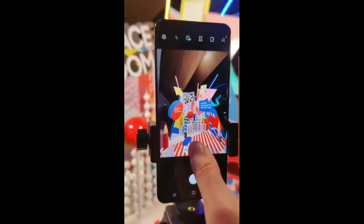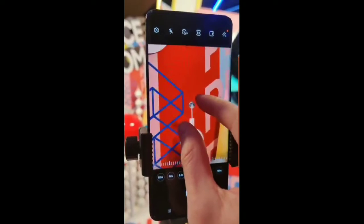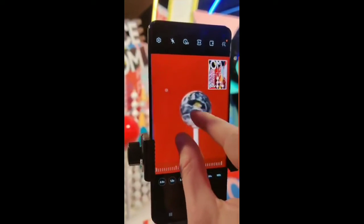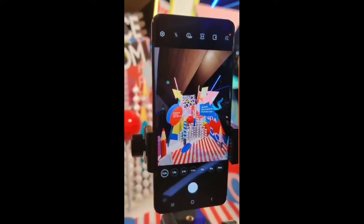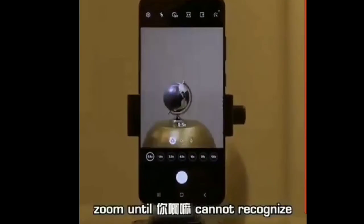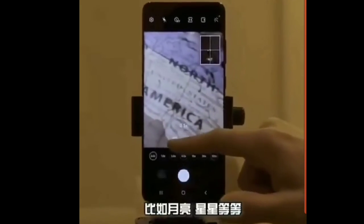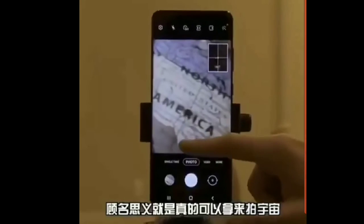The S20 Ultra features a best-in-class processor, a premium chassis compared to aluminum, and an insane price tag of $1,400. Thankfully, there is a 4G variant too in countries with no 5G infrastructure, which will likely cost $100 to $150 less. Let me know what you think about this handset, and as always, I'll catch you guys in the next one.